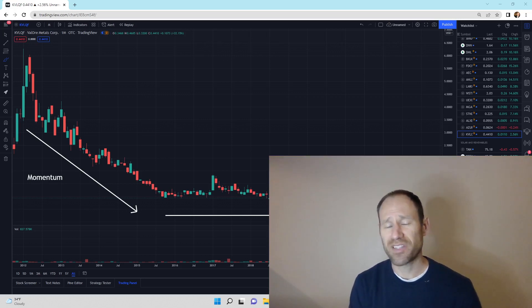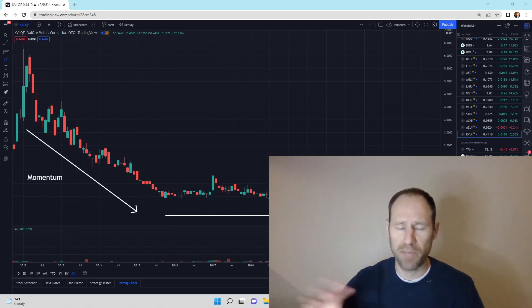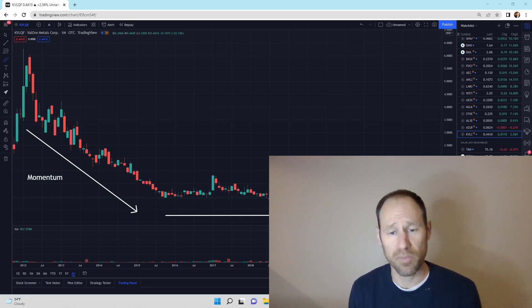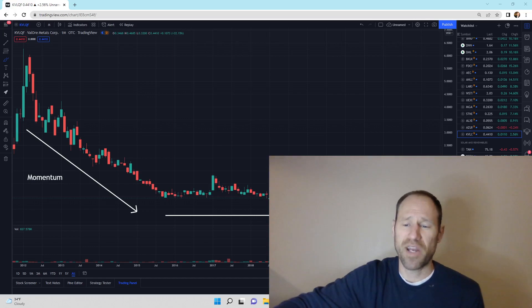If you guys like this type of analysis, subscribe to the channel — there's no reason not to. Give me a thumbs up for the content. Check out my website — if you want to sign up, we've got silver memberships and platinum memberships. Platinum memberships get you all this stuff. We're going to meet this Saturday — if you're a platinum member, we are going to meet in the morning. I'm going to talk to all the platinum members. Silver members get financial education content, but the platinum membership gets you a meeting with me where you guys can ask me questions and we can go back and forth over a Zoom call. Thanks for listening. This is Finding Value.